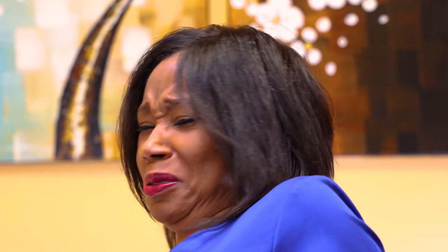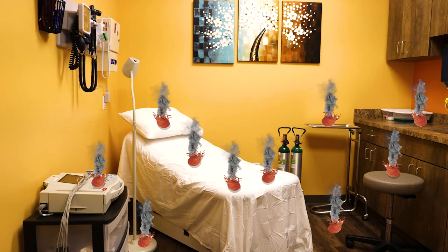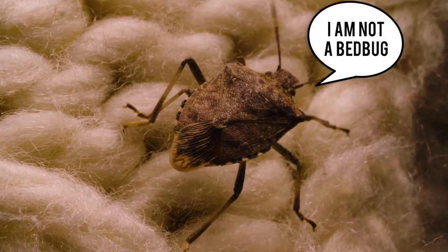Don't worry, Janice. If you know how to spot the signs of bedbugs, they can be easily eradicated without jeopardizing the health of you or your patients. First, it's important to note that just because you see a bug in a bed does not mean that you have spotted a bedbug.